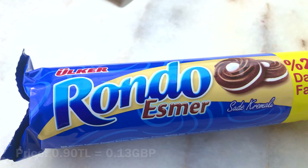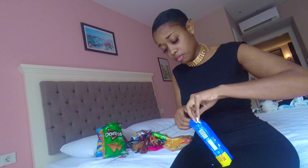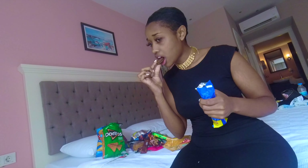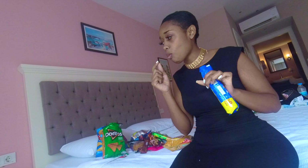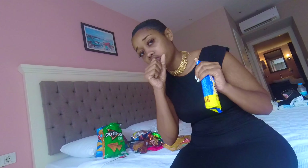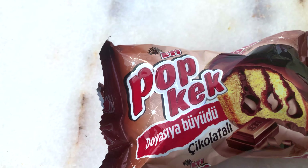So we're going to switch up and go for a biscuit now. These are called Rwando Esmer — I haven't got a clue what that means, but they look like chocolate with a cream inside. They're giving me Oreo vibes. Let me try this. These are really not bad at all — actually I'll give these a 9 out of 10. They are actually really, really nice.